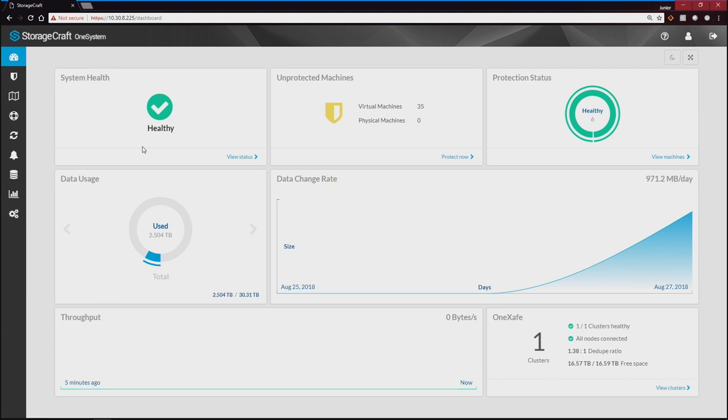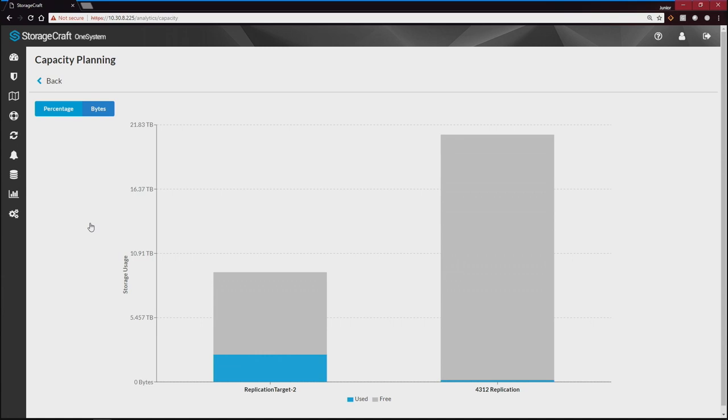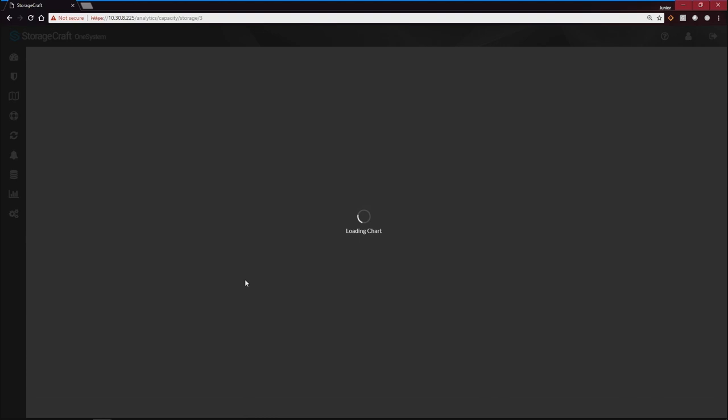With the data usage and the data change rate, are you able to do any analytics, reporting, and forecasting for future storage needs? Yes. On our analytics and capacity planning side, you can see the different storage locations, see them in percentage, and drill in to see how long you have before you hit your threshold — around 80% right now — or when you're going to run out of space. We wanted to trend that and take a holistic approach: no matter what it is, when you run out of space it's going to be a bad day.